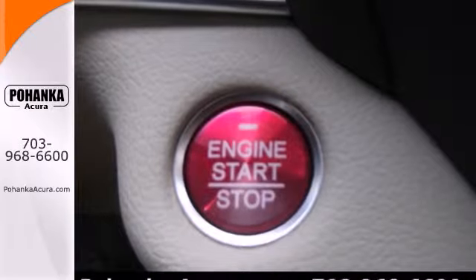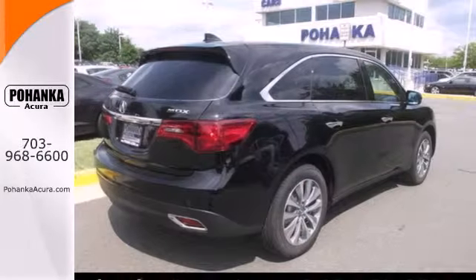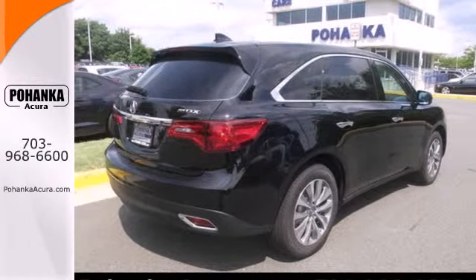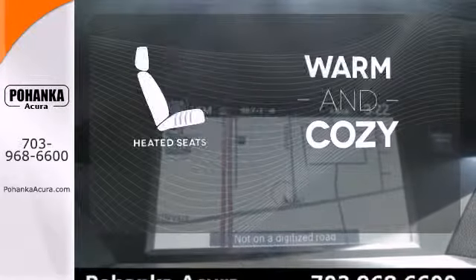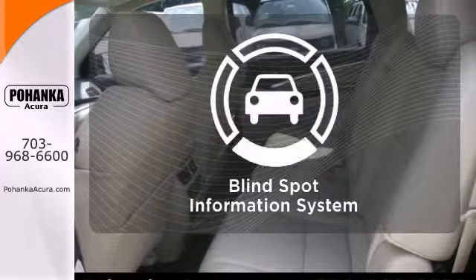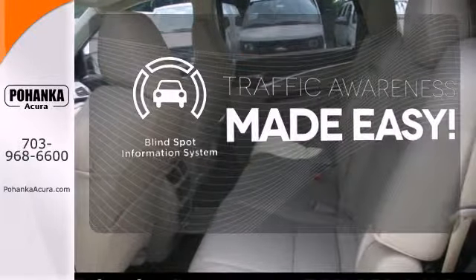It also features a power liftgate, V6 engine, and stability and traction control. Never feel lost again with the navigation system. Wrap yourself in the comfort of heated seats. The blind spot indicator helps you maneuver through traffic.